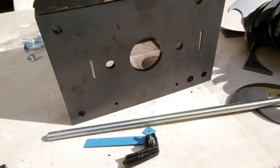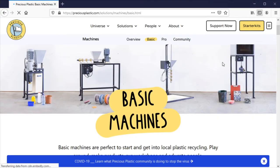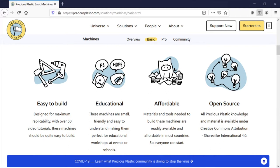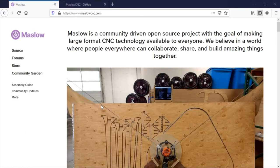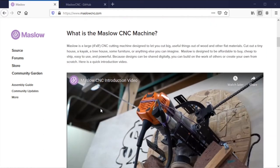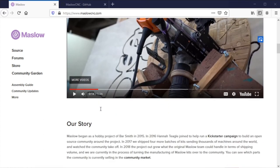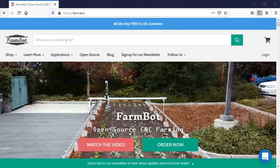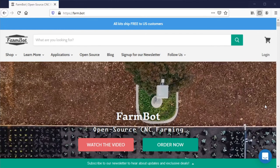Some open source projects that we will be doing deep dives on are Precious Plastic, the low-cost machines for recycling plastic; Maslow CNC, an open source upright CNC cutting machine designed to let you cut big, useful things out of wood and other flat materials; and FarmBot, a robot that handles the seeding, watering and monitoring of what you're planting.